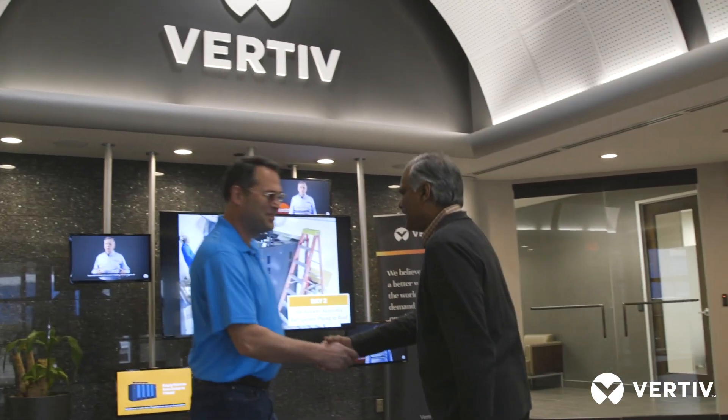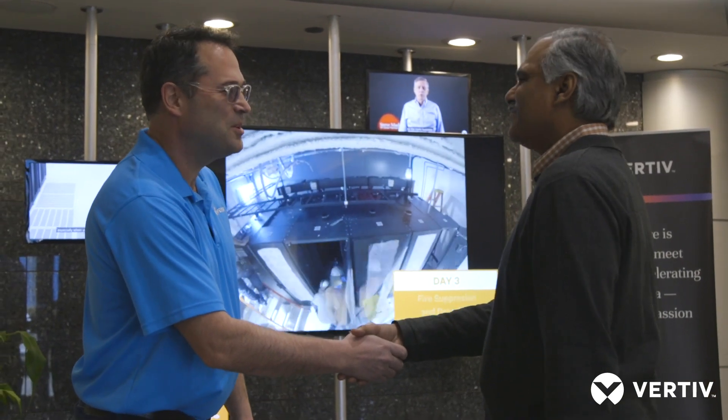Hi, good morning. I'm Shiva. Nice to meet you. Nice to meet you. Welcome to Vertiv. We'd like to give you a tour around. Sure, thanks.